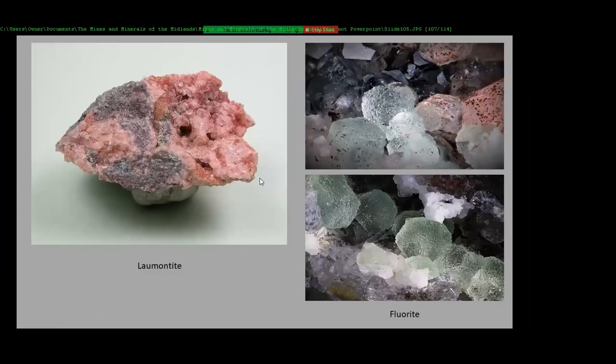This was the real interesting stuff — these fluorite crystals. When I first got this stuff I called it prehnite for some reason, but I discovered about four or five years ago it was actually fluorite.